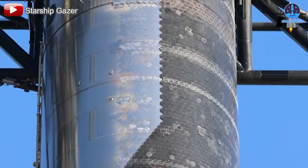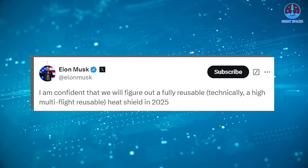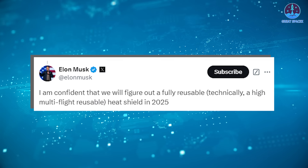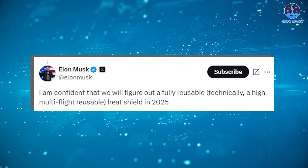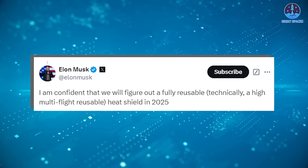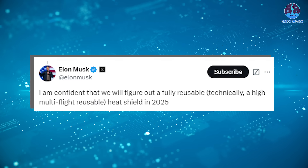Managing and maintaining such a complex system is no small feat. Recently, Musk shared an intriguing update on this topic in response to a question on X about the long-term challenges of Starship's heat tiles. Musk stated: 'I am confident that we will figure out a fully reusable — technically a high multi-flight reusable — heat shield in 2025.'